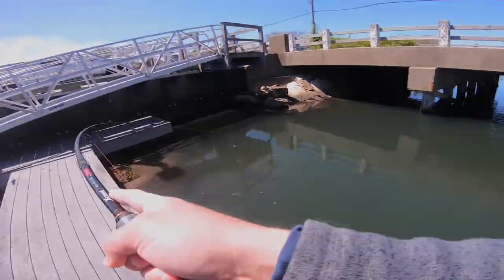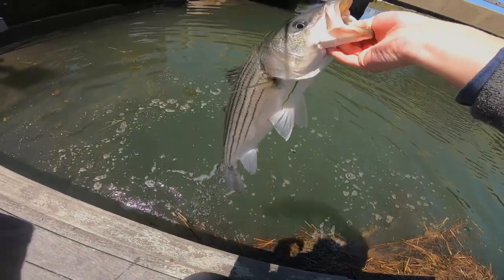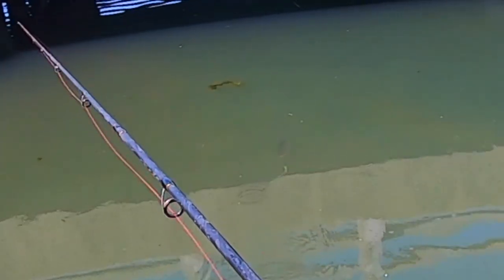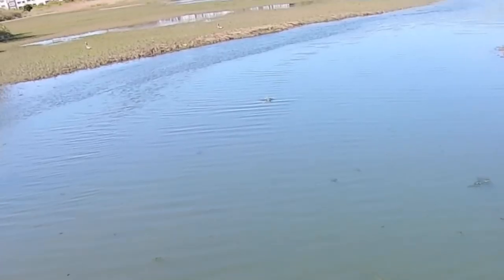Oh, it's a big fish. Oh my gosh, it's a big striper. Ready? Look at it. On the side of the road, a little marsh striper action. Why not, right?